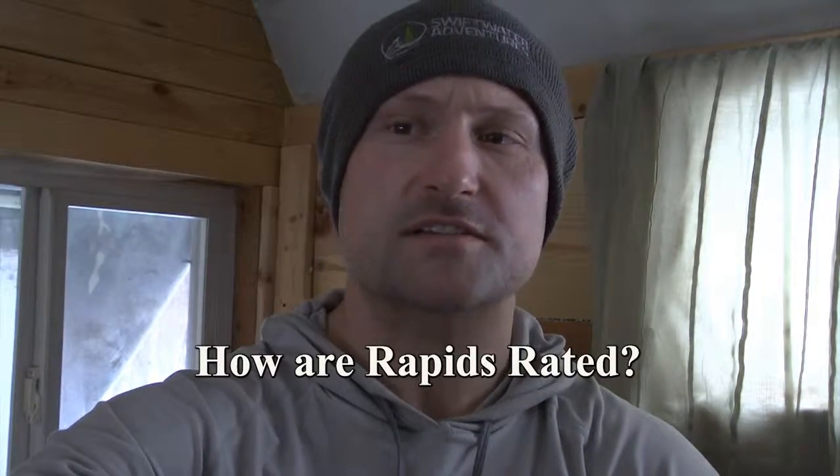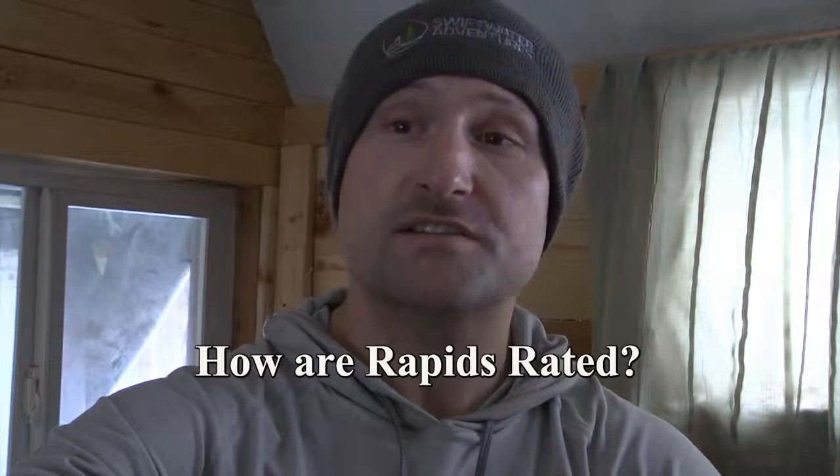Hi, this is Cliff here with Swiftwater Adventures. A lot of our customers ask us how rapids are rated, so I designed this video to provide you with some examples of how rapids are rated in the Lake Superior region. My favorite.